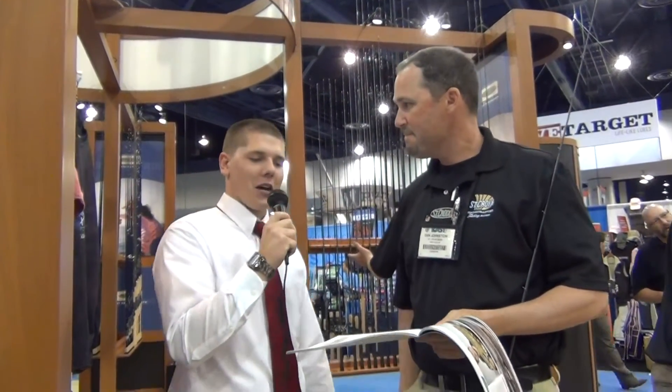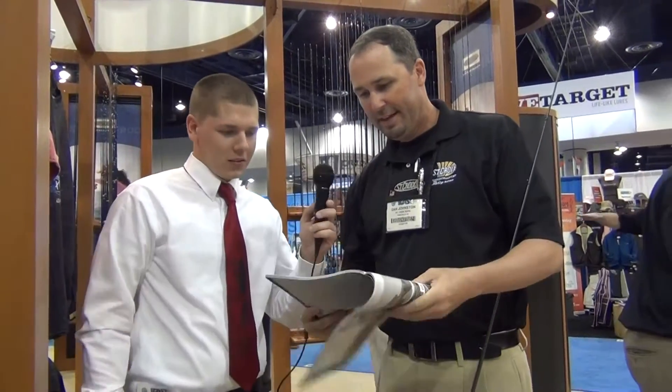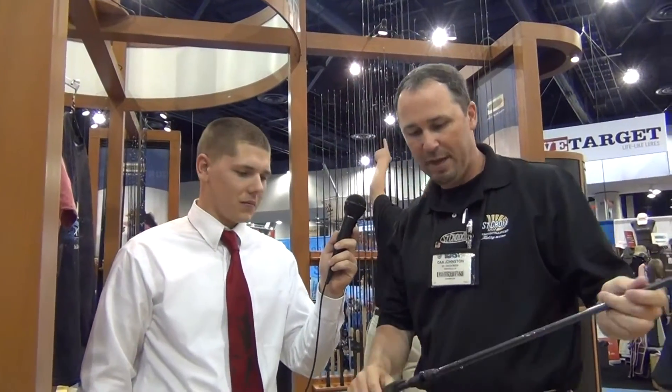Hey guys, Bash Baby TV here with Dan Johnson. He's going to tell us a little about the new Rage from St. Croix. It's an exciting rod for 2012 that we're introducing — 17 models: 12 casting and 5 spinning.